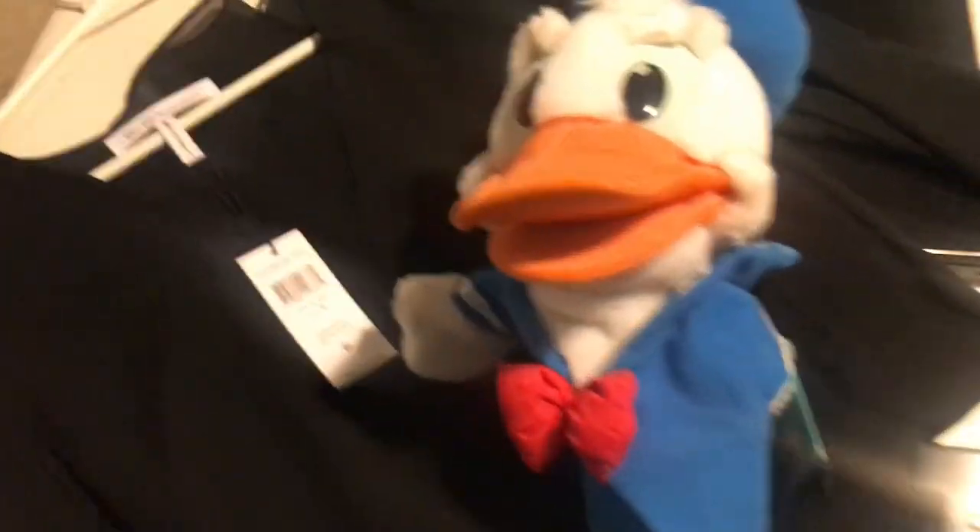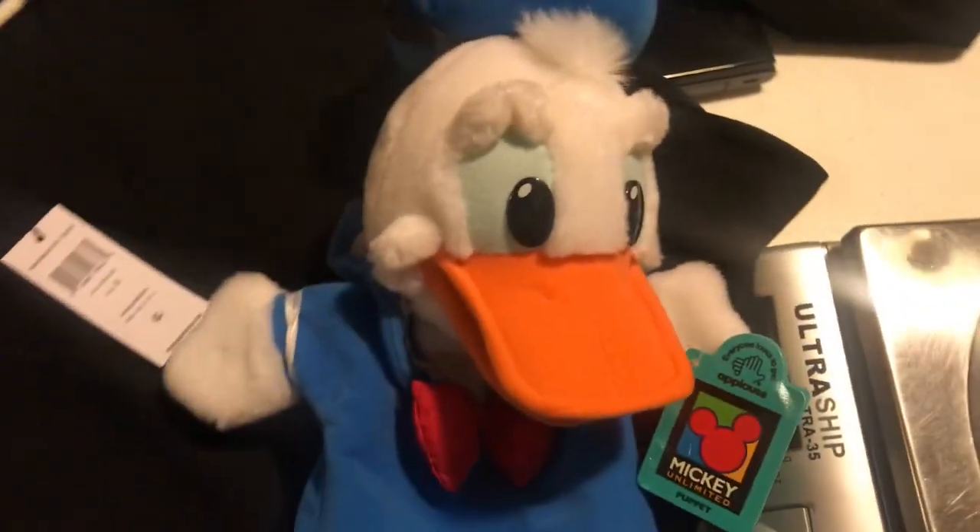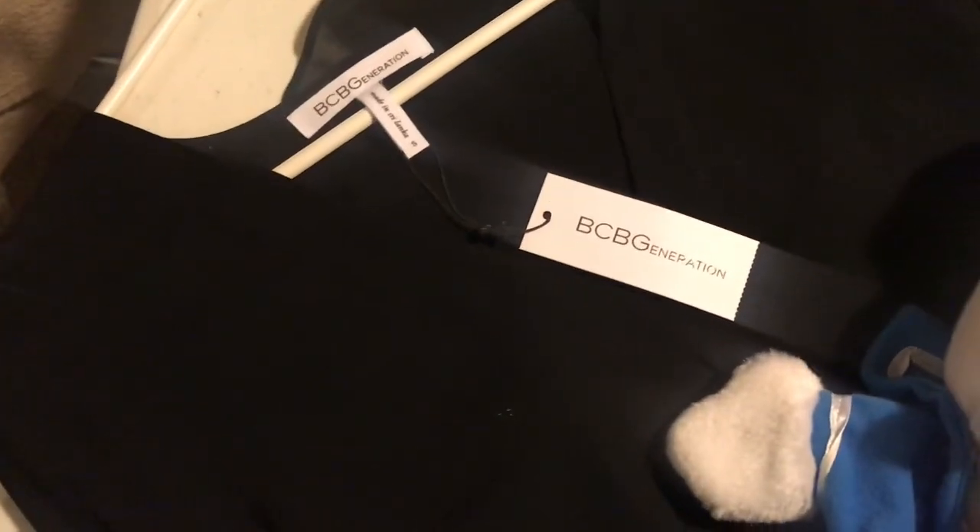It's Monday morning. I had two eBay orders overnight. This vintage Donald Duck puppet finally sold for $19.99. And then this is a BCBG size small black tunic top, sold for $29.99. Both of these I have free shipping on and both will go first class.